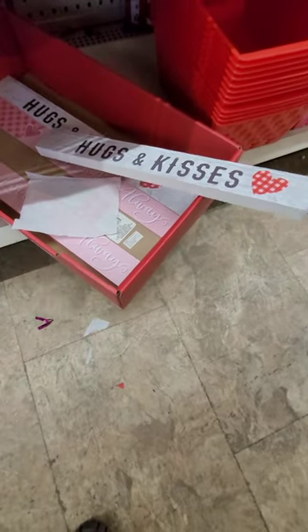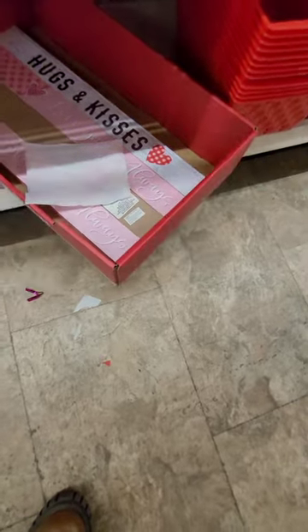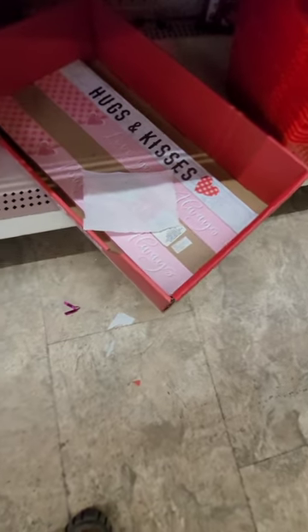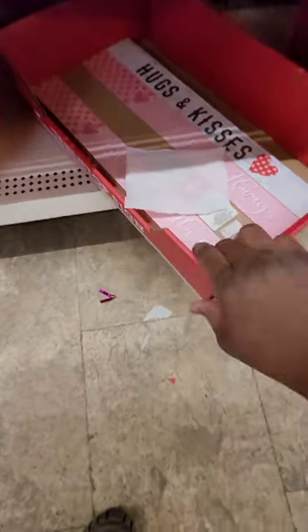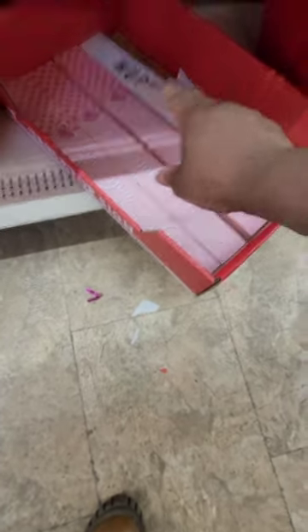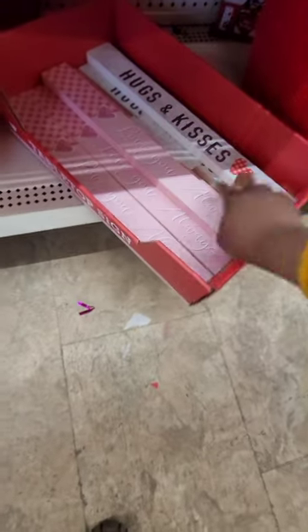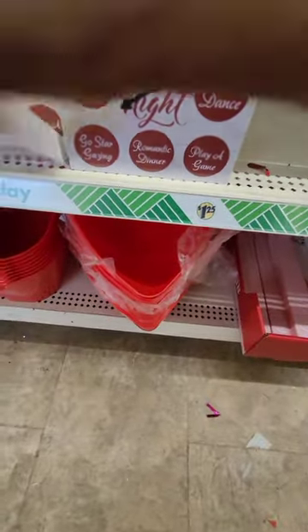You guys better get to Dollar Tree quick — they are going through it fast! 'Hugs and Kisses' with the little gingham heart is really cute. I like the gingham print. They're almost certainly going fast, so you guys better get here quick so you don't miss out.